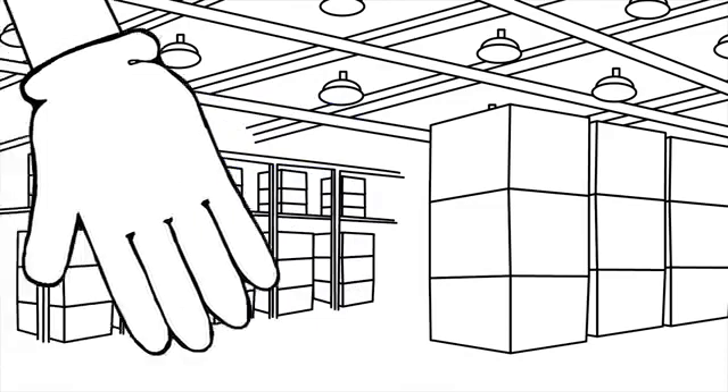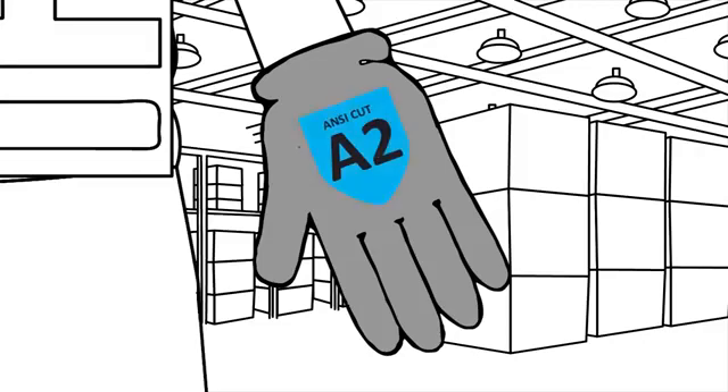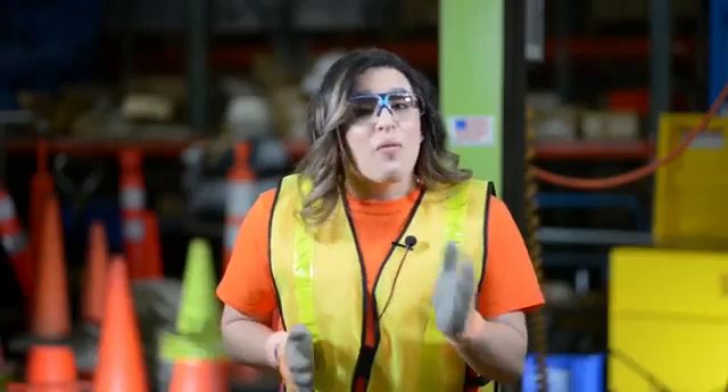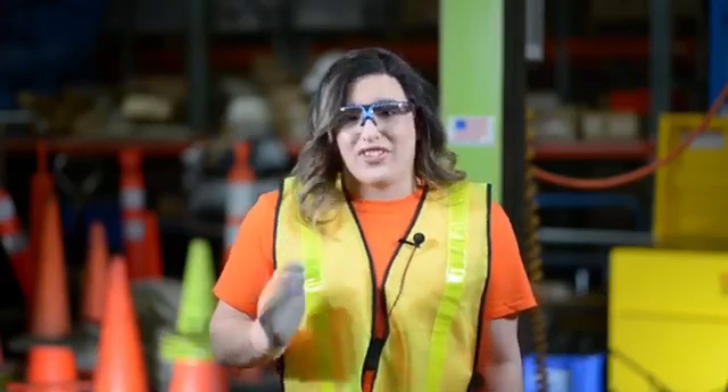You can also incorporate color on your hand protection. Most gray gloves look the same, even if they offer different protection. Color-coding gloves with their cut level makes it easy to spot non-compliance. Don't be afraid to color outside the lines — use colorful PPE to keep your workers safer.